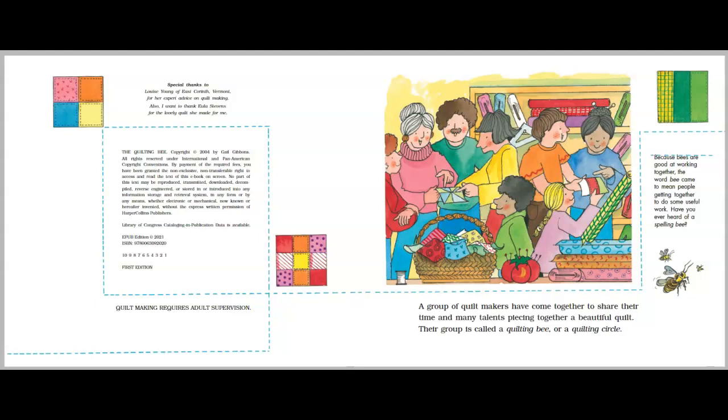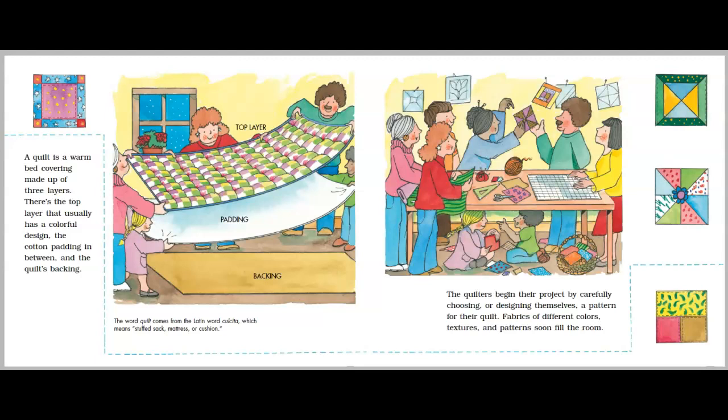Have you ever heard of a spelling bee? A quilt is a warm bed covering made up of three layers. There's the top layer that usually has a colorful design, the cotton padding in between, and the quilt's backing. The word quilt comes from the Latin word cucilta, which means stuffed sack, mattress, or cushion.